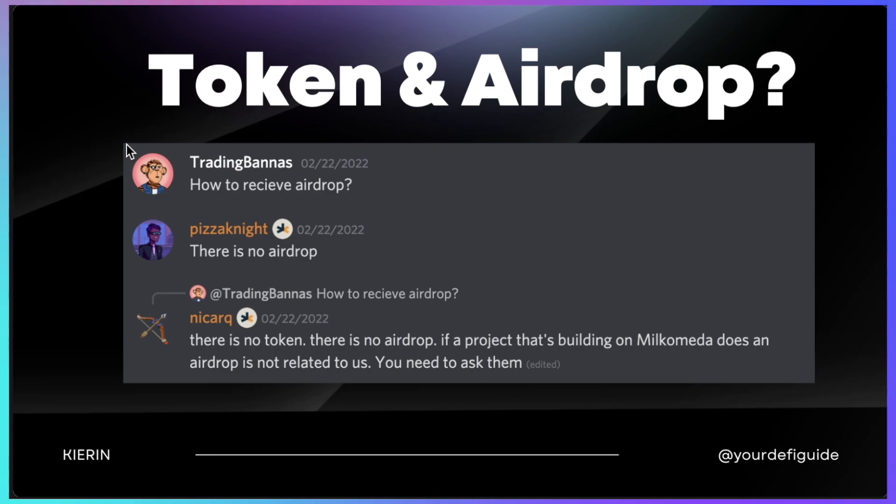At the moment, there's no token or airdrop announced, but who knows — in the future there might be one. What I recommend doing is bridging some ADA to the Milchomeda chain as soon as possible, interacting with DeFi, and who knows, you might get lucky in the future. If this video gets 100 likes, then I will create a tutorial showing you how you can bridge.